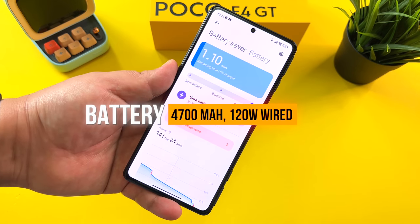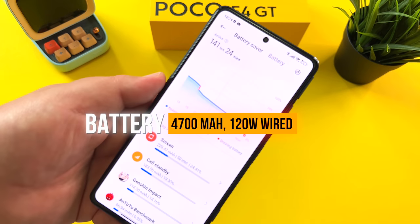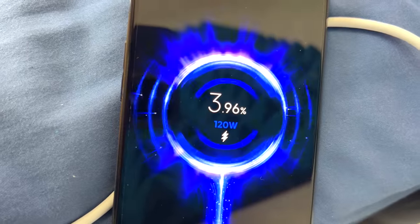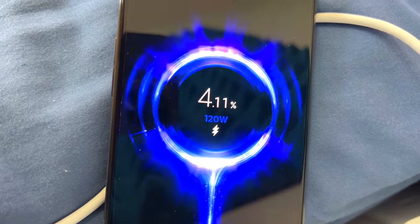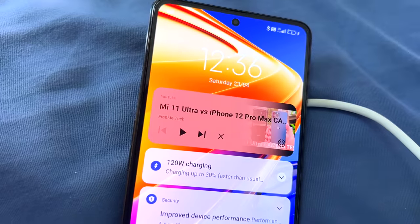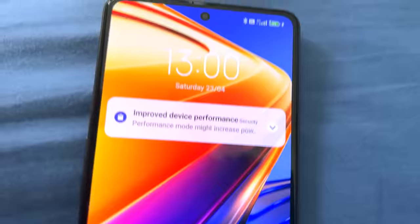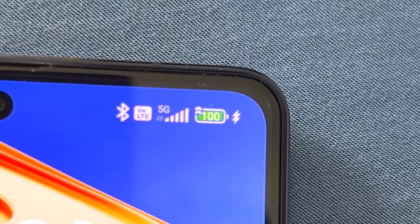In terms of battery, we have a 4700mAh capacity with 120-watt wired charging. The charging was actually really impressive on this phone. I was able to go from pretty much 2–3% all the way to 99% in around 24 minutes. That's pretty solid charging for any type of phone, and this Poco F4 GT has it 100%.